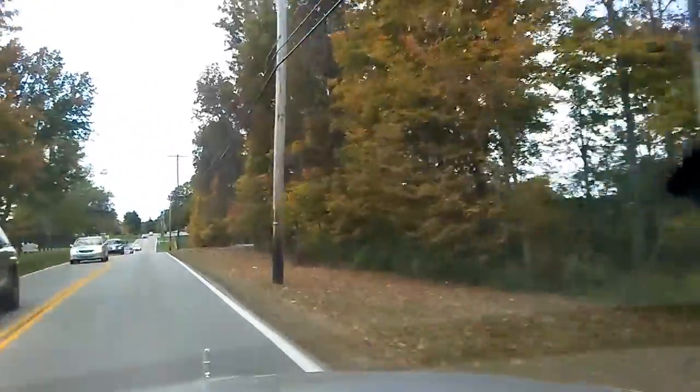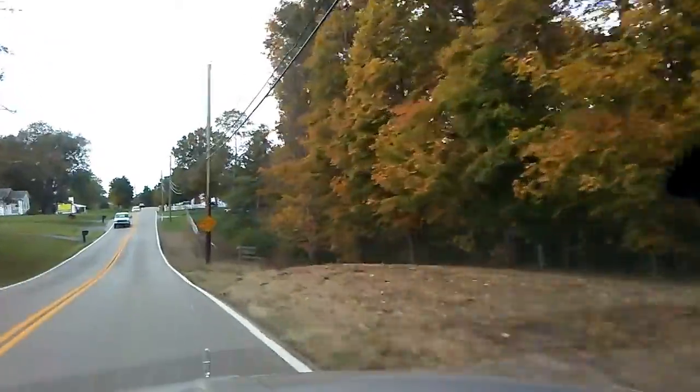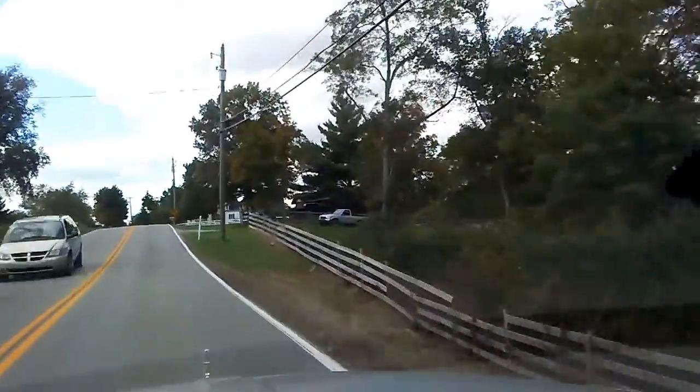Look at all the leaves on the ground already! Oh my goodness. Fall is here! Yay! Those pretty bright red flowers — I forget what those things are called.